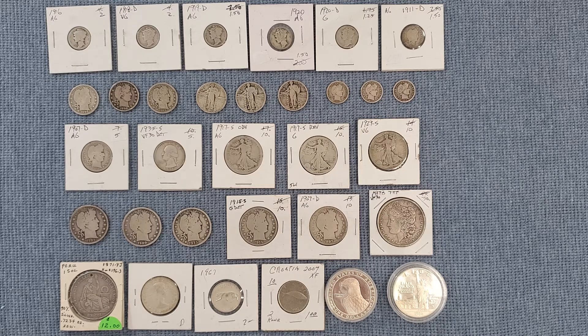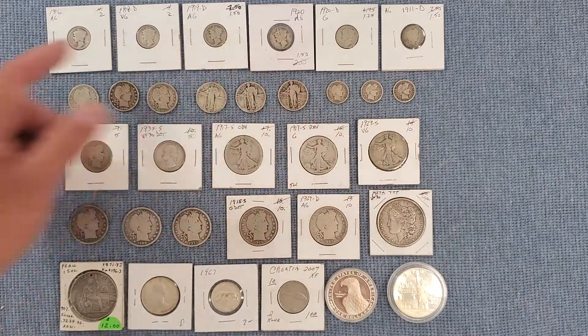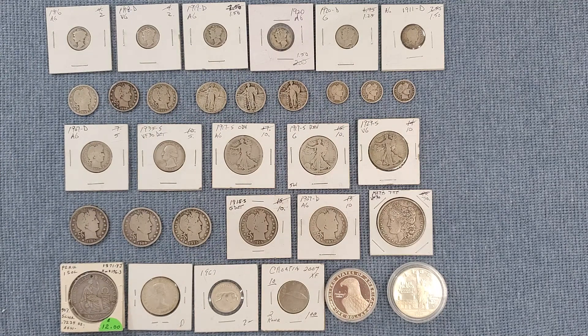So I'll just run through real quick. When I go to coin shows, I don't have anything I'm particularly looking for. I do like foreign silver, so I go through that when they have it. But mainly I'm more of an opportunist — if I see something at a good price that I like, that's what I buy. A lot of these dimes are marked under spot price.